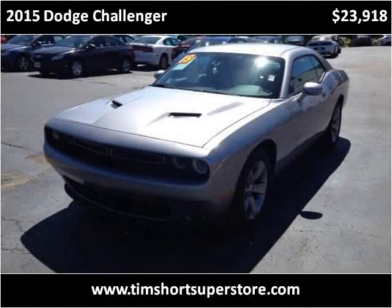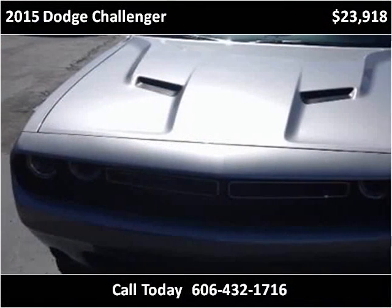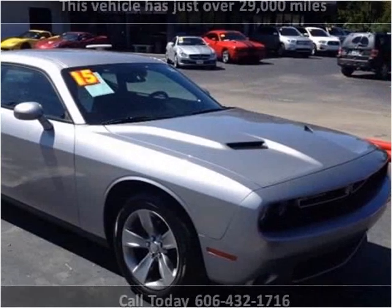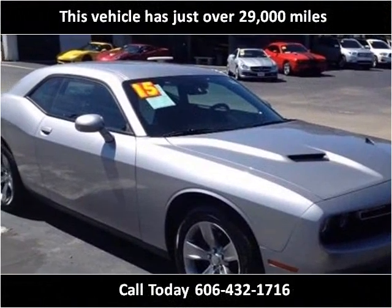This 2015 Dodge Challenger is available from Tim Short Superstore. This vehicle has just over 29,000 miles.